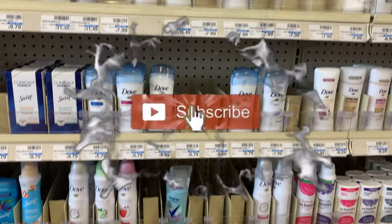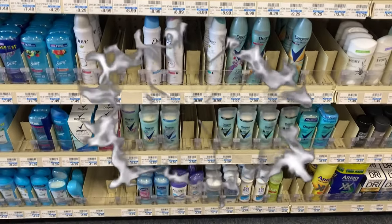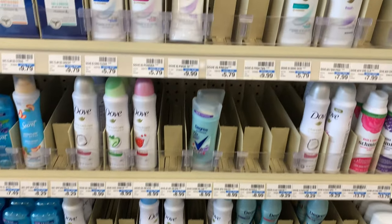Hello and welcome back to Saving with Danielle. I'm at CVS to take advantage of some awesome deals this week.